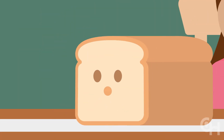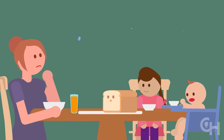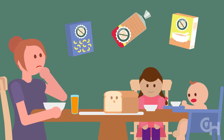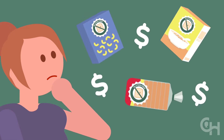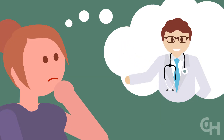Going gluten-free seems to be a trendy thing to do, so you may be wondering, should my family be considering a gluten-free diet? While gluten can cause health problems for some people, eating gluten-free can be expensive and it's not necessarily healthy. If you think your child may have a gluten-related disorder, talk to your doctor before choosing a gluten-free diet.